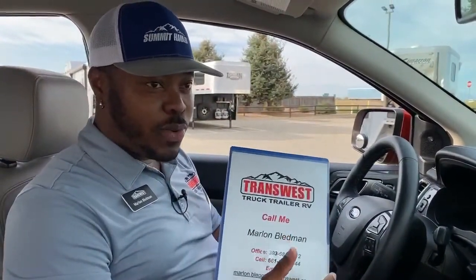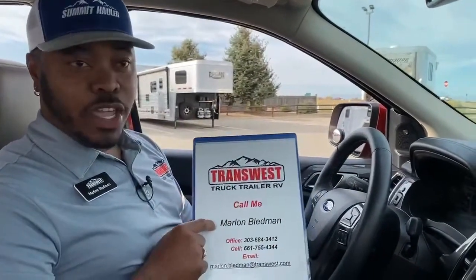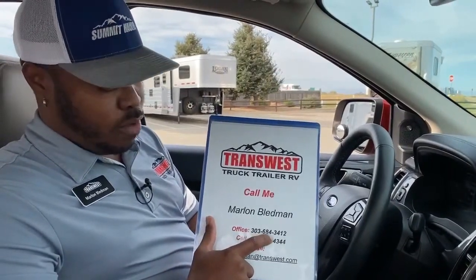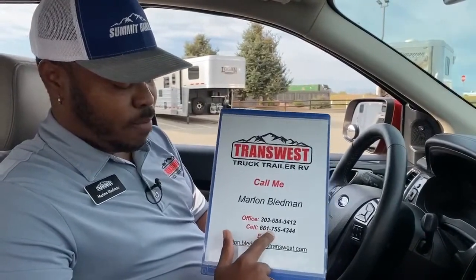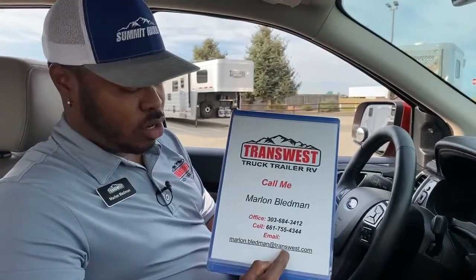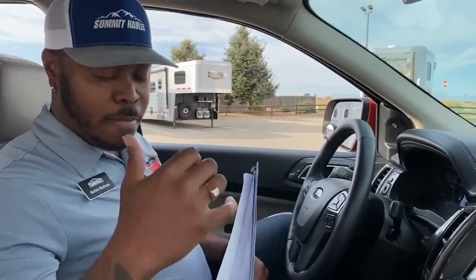You guys have been great — I've gotten emails and numerous calls on different inventory. My name is Marlon Bledman. You can reach me at 303-684-3412, on my cell at 661-755-4344, or by email at marlon.bledman@transwest.com. If you want pricing or more information, this is new on our lot and we'll contact you as soon as we can. Thank you guys very much, have a great weekend, and I'll see you Monday for another amazing video!